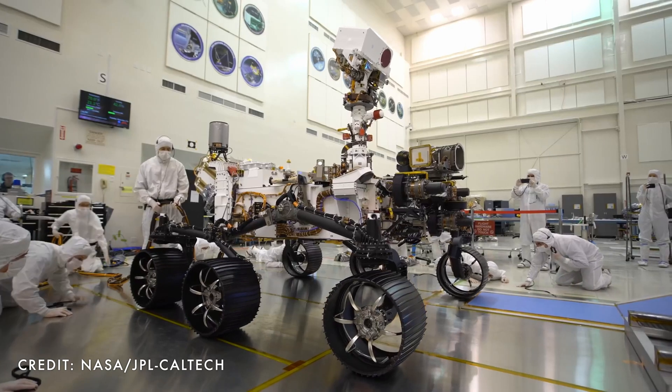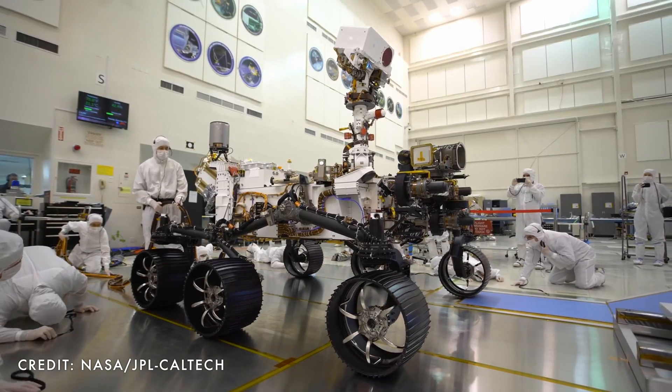Nature loves to throw us curveballs every once in a while, like a surface not being what we expected. This also happened to Curiosity when its wheels began to be damaged by a surface on Mars that was a lot harder than initially expected. The next rover, Mars 2020, just took its first driving test and it's got some upgrades that should help. A few weeks ago, just up the freeway from me at the Jet Propulsion Laboratory in Pasadena, Mars 2020 was taken for its first spin.